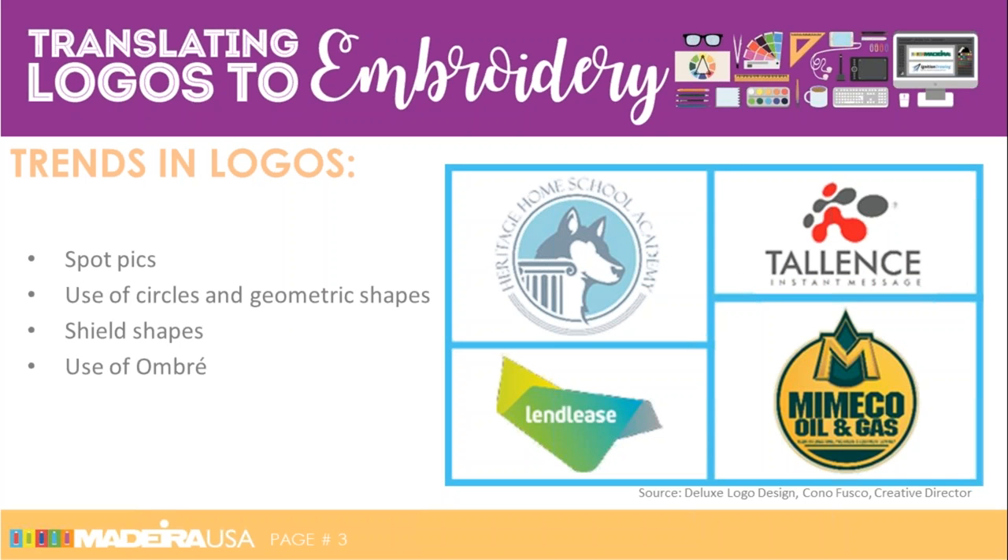Another four trends to look at before we get into embroidery: spot picks, top left corner, are icons or very simple graphics that fit inside circles. They signify unity, community, and timelessness. But with these you have to watch for too many outlines, which can be a challenge to the embroiderer — a topic that Jesse will be talking about.